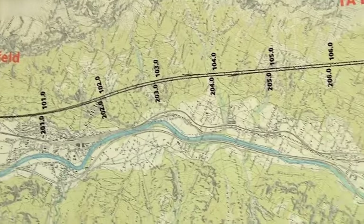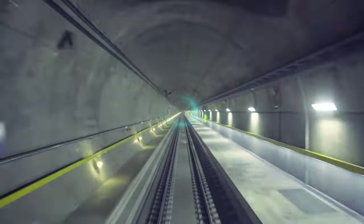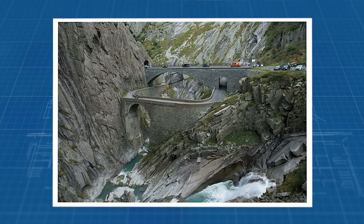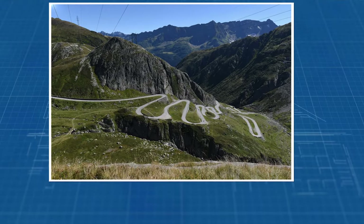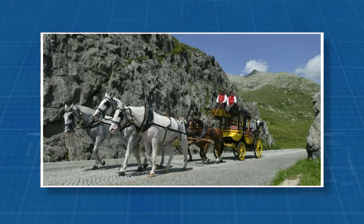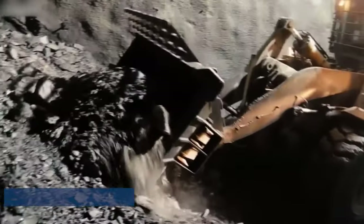For centuries, the Gotthard Pass, standing at 2,105 metres, served as a vital trade route linking northern and southern Europe, playing a pivotal role in the formation of the Swiss Confederacy. Nestled between Lake Lucerne and Lake Maggiore, it represents the shortest connection between the navigable Rhine and the Po. In the 13th century, traversing the pass took days, especially challenging in winter. In 1830, the first St. Gotthard Pass Road emerged. By 1842, the Gotthard Post — a stagecoach drawn by five horses — cut the travel time from Como to Fleurlin to about 23 hours, persisting until 1921.